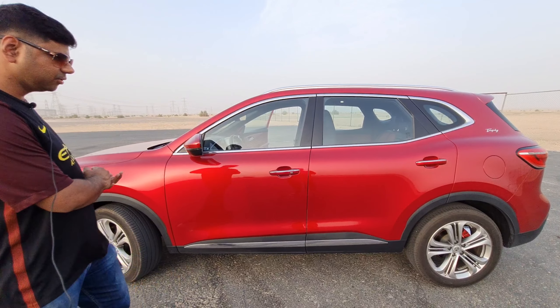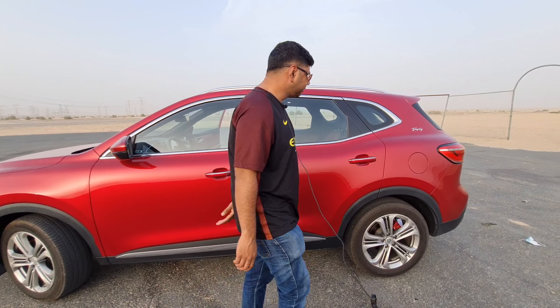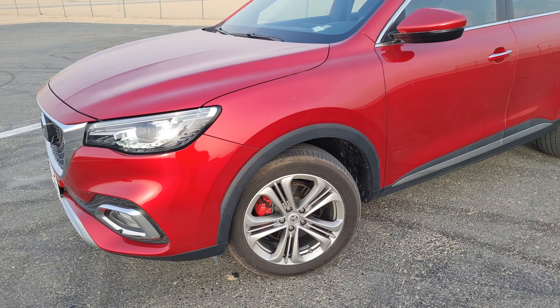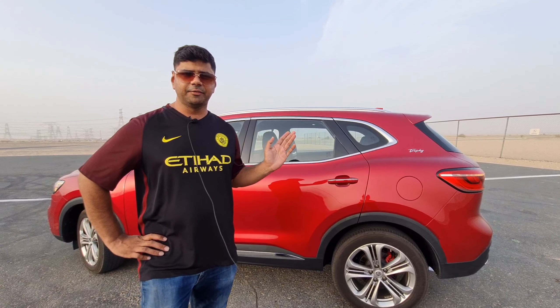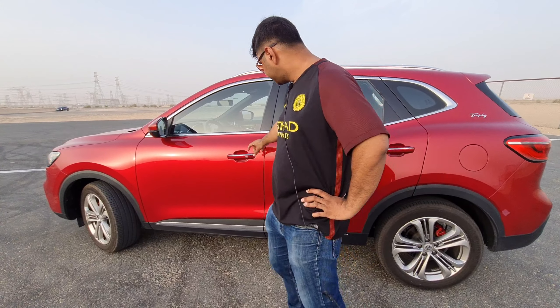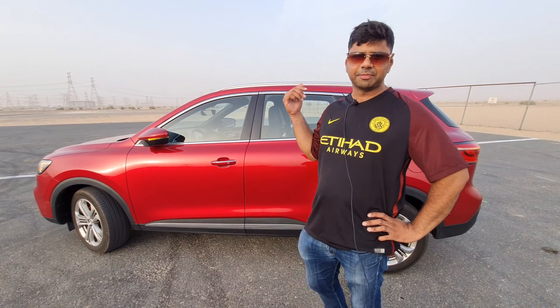Talking about the side profile, it looks very sporty with lots of chrome accents running across the windows. There is a Trophy badge here, indicating it's the top-end variant of the MG HS. We have 18-inch dual-tone alloy wheels, which look stunning and classy. In terms of dimensions, the length is 4.5 meters, width 1.8 meters, height 1.7 meters, and a wheelbase of 2.7 meters, giving a whole lot of interior space. Key exterior features include keyless door entry, electronically foldable mirrors, and a full-size panoramic sunroof.